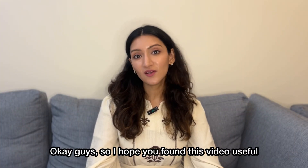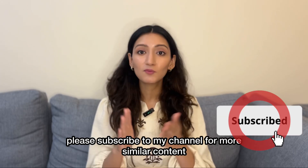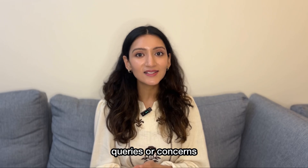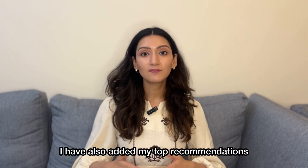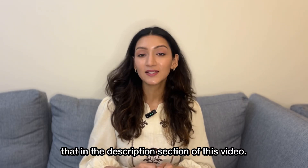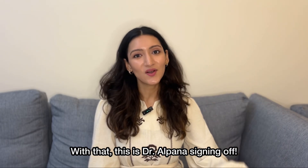I hope you found this video useful. If you liked this video, please subscribe to my channel for more similar content. If you have any questions, queries or concerns, drop them in the comments section. I have also added my top recommendations for skincare post-microneedling, so please check out the description section of this video. With that, this is Dr. Alpana signing off.